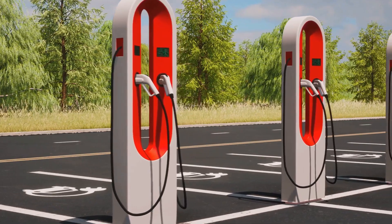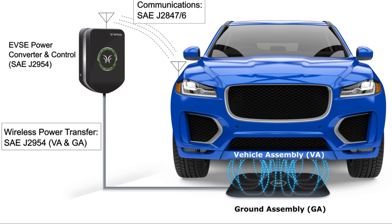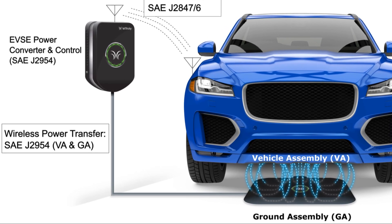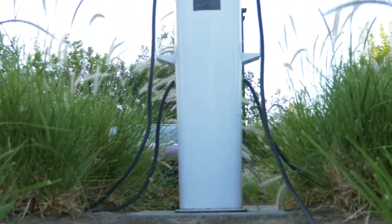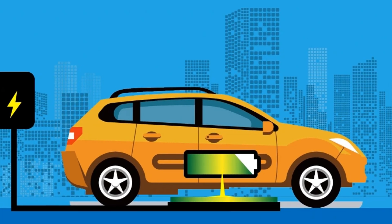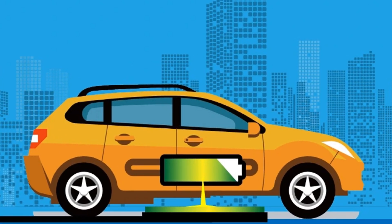So, how does it apply to EVs? A wireless EV charging system consists of two main components: a charging pad installed on the ground, and a receiver pad integrated into the underside of the EV. When an electric current flows through the charging pad's coil, it creates a fluctuating magnetic field. This magnetic field then induces a voltage in the receiver coil, which is converted into direct current, or DC, to charge the vehicle's battery.